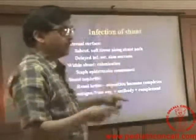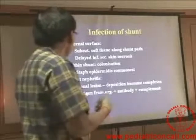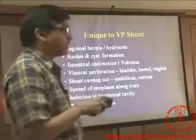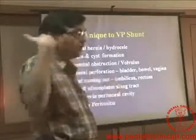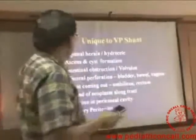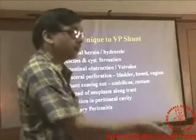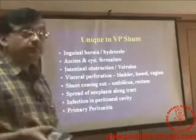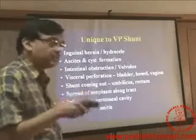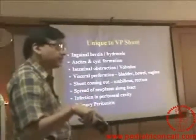Infection can be either outside — along the shunt tract in the subcutaneous region — or inside the shunt, called shunt colonization. Depending upon where the infection is, we need to take steps to correct it. A ventriculoperitoneal shunt can cause ascites artificially by pushing a lot of CSF into the peritoneum. If there is a patent processus vaginalis, you can get an inguinal hernia or a hydrocele suddenly coming up. Aside from cyst formation, intra-abdominal cysts can form, causing obstruction, requiring removal of the shunt and reinsertion into another place in the peritoneal cavity.